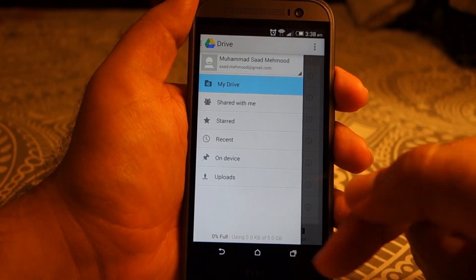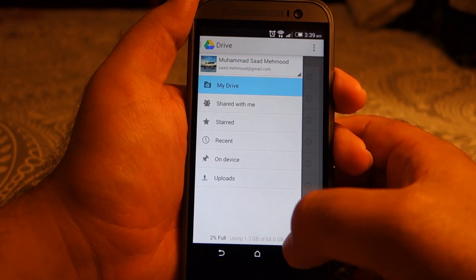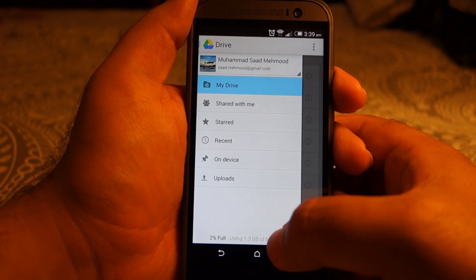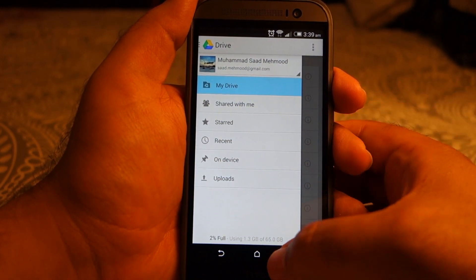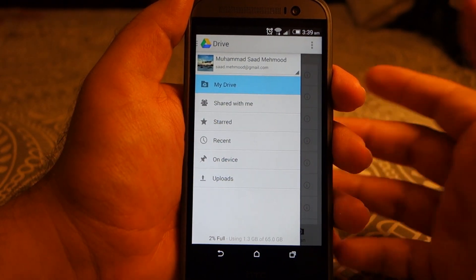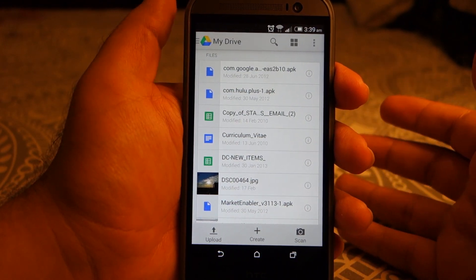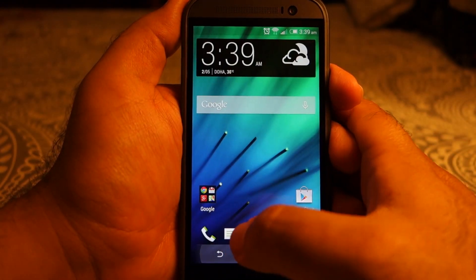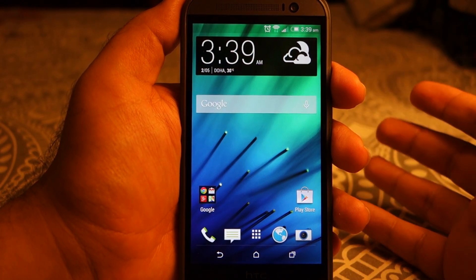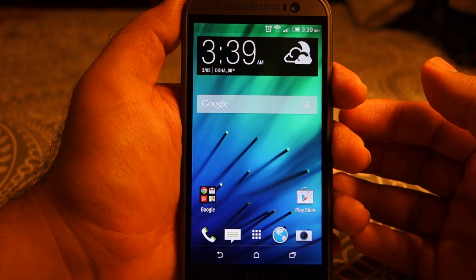I already had 15 GB of storage, and if I go back and check, I now have 65 GB total — so it works! That's how you claim your free 50 GB storage if you accidentally missed the chance of claiming it the first time. Thanks for watching, see you later, bye!